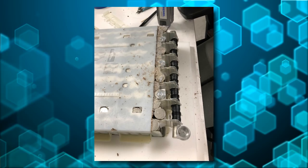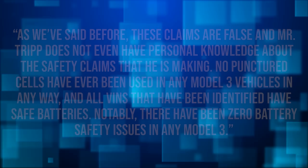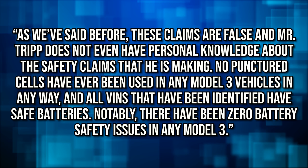Martin Tripp is now throwing more mud — he's claiming in his $1 million countersuit against Tesla that Tesla took punctured battery packs and reworked them, releasing photos and VIN numbers of Model 3s he claims have these punctured battery packs. Tesla's rebuttal: these claims are false and Mr. Tripp does not even have personal knowledge about the safety claims he is making. No punctured cells have ever been used in any Model 3 vehicles. All VINs identified have safe batteries. Notably, there have been zero battery safety issues in any Model 3. There are so many whistleblower complaints and lawsuits against any major corporation — but when Tesla has some crazy claim against them, it becomes national news. We're reporting it here to make sure you hear the full side of the story.